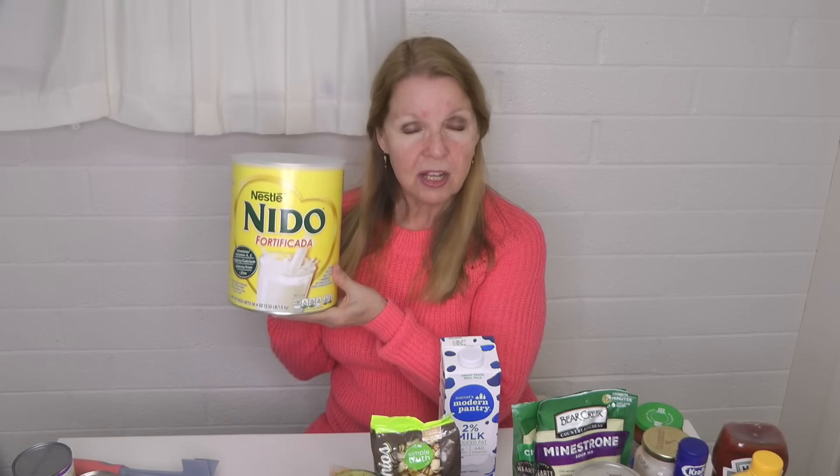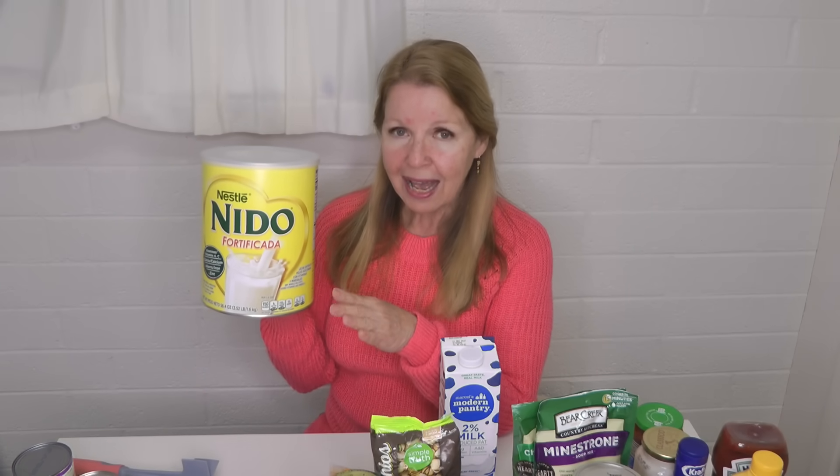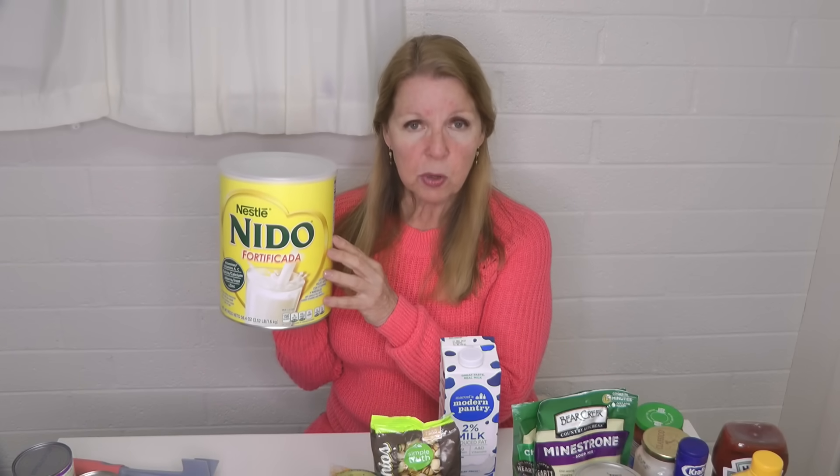Next I added some powdered milk. I like the Nido Fortificada powdered milk — you can find it on the Hispanic aisle. It's a whole milk, very flavorful, and it tastes like real milk. I'm not a fan of nonfat dry milk, though the benefit of nonfat dry milk is that it can last up to 30 years. The Nido Fortificada needs to be rotated and can last a few years, but it won't last as long as nonfat dry milk.